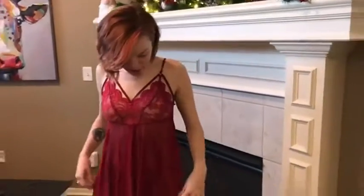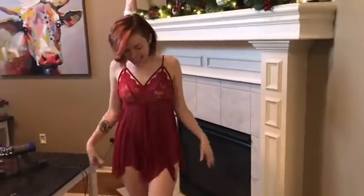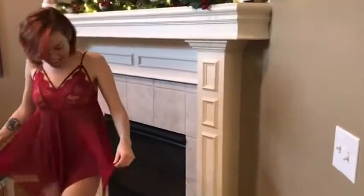Hi everyone! Today we are showing off this super cute and sexy lingerie piece. I got it from Amazon and I love how it fits.